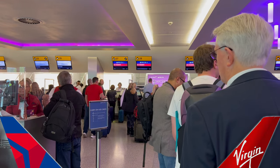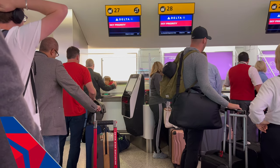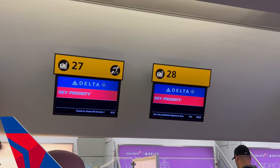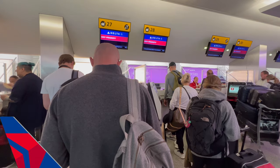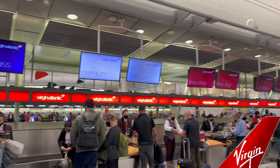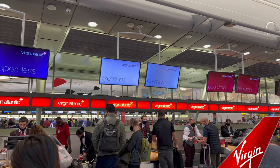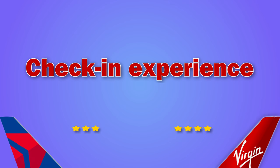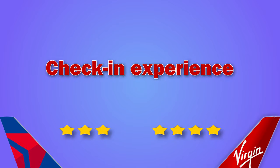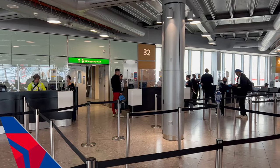Delta premium select passengers check in at Sky Priority desks alongside business class passengers and those with loyalty program status. There were long queues for the three open counters at Heathrow — I waited about 30 minutes. With Virgin Atlantic at JFK, there were dedicated premium economy check-in desks separate from business class, and I only queued for a couple of minutes. On check-in experience, Virgin has the upper hand.